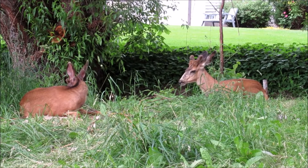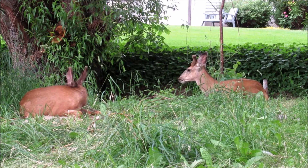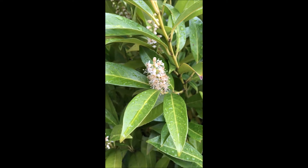Many people have deer that seem to like to live in their backyard. And if it's a little bit shady, you'll want to have a plant that they don't eat. And here's just that plant. It has a beautiful flower on it. It's called skip laurel.